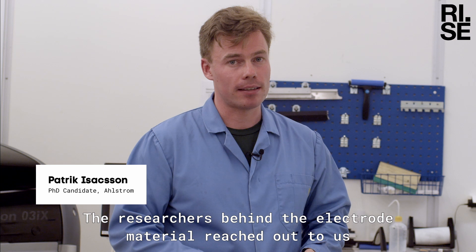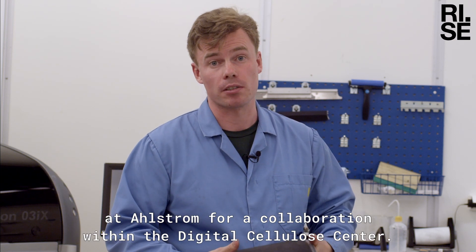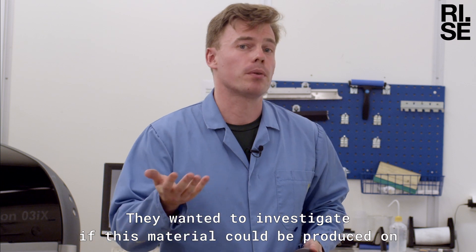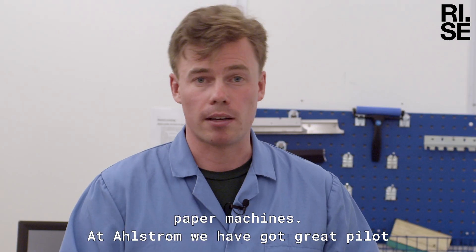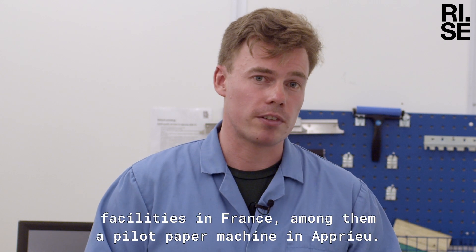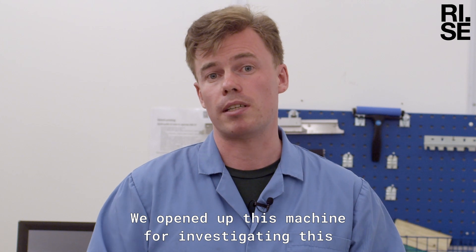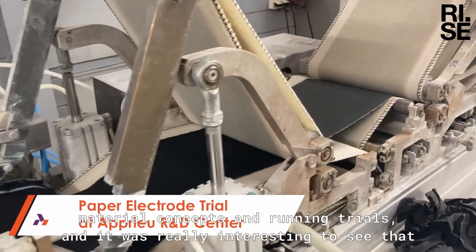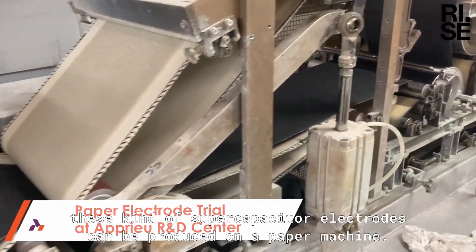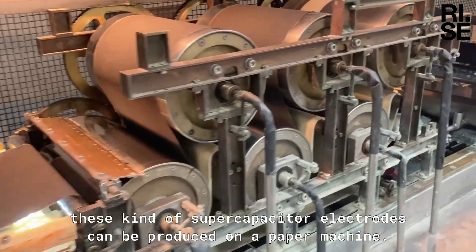The researchers behind the electrode material reached out to us at Alstom for collaboration within the Digital Cellular Center. They wanted to investigate if this material could be produced on paper machines. At Alstom, we have great pilot facilities in France, among them a pilot paper machine in Atrio. We opened up this machine for investigating this material concept and running trials, and it was really interesting to see that these kinds of supercapacitor electrodes can be produced on a paper machine.